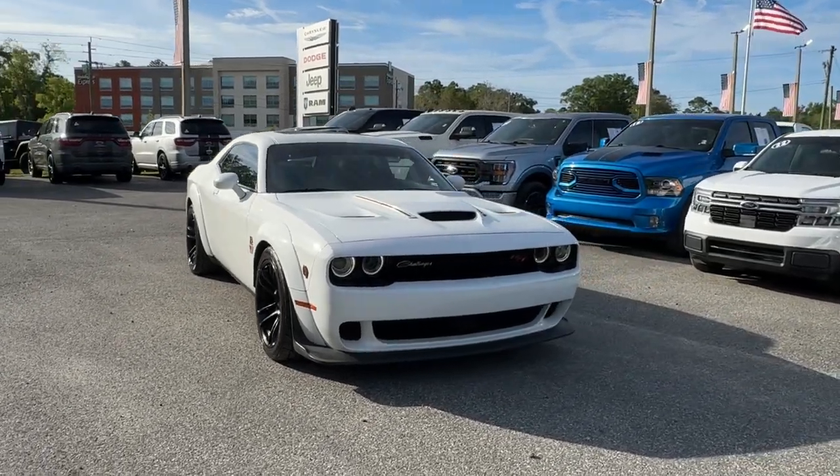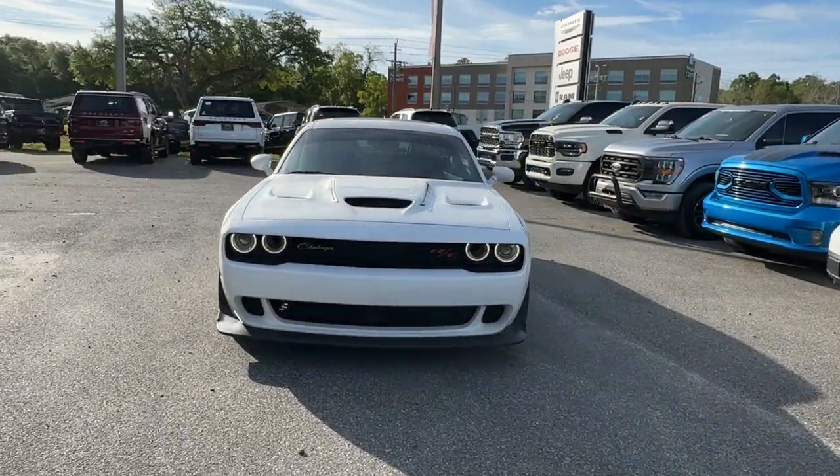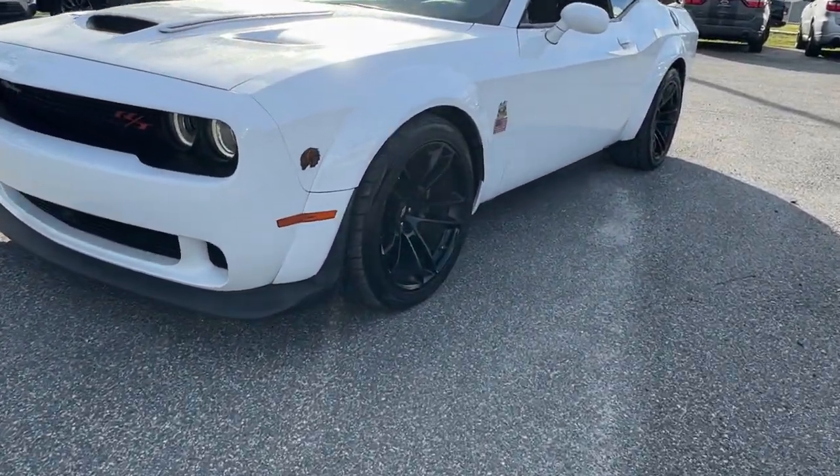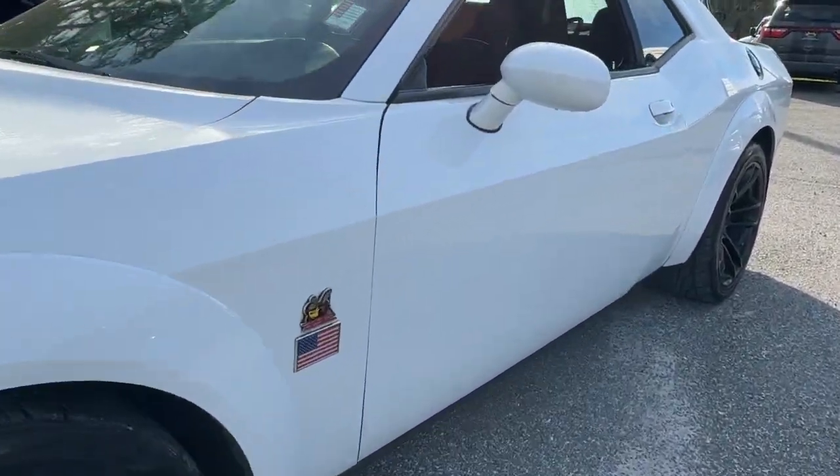Looking for your dream car? It could be the 2020 Dodge Challenger. With less than 70,000 miles on the odometer, this vehicle stands out from the rest.